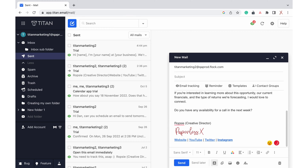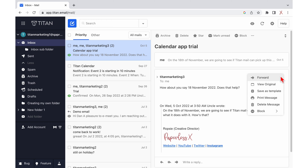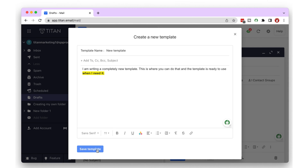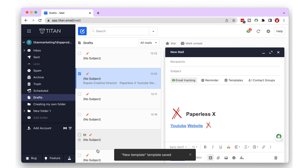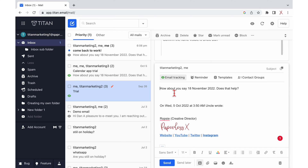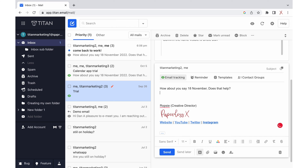Titan Mail simplifies the process of making such templates out of any email. You can use an email you've received, one you've already sent, or write one from scratch. You can access your saved email templates whenever you need to send out an email, and then modify them as needed. You can save time by having frequently used responses pre-programmed into a template.